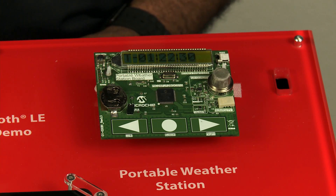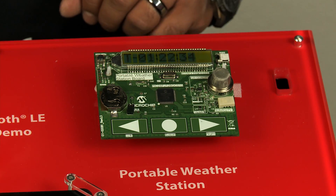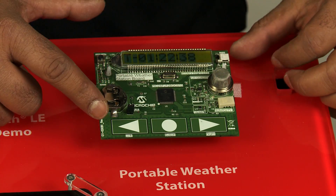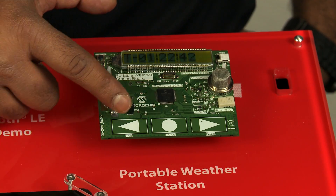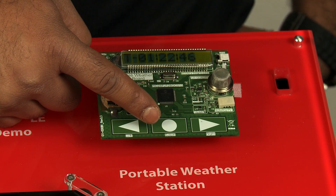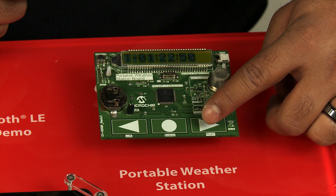This is followed by a time screen in the 24-hour clock format. Use the three touchpads for data entry and navigation. The left arrow is used to decrement a digit or move to the previous screen. The select pad is used to configure the time, date, or set the current digit. The right arrow is used to increment a digit or go to the next screen.